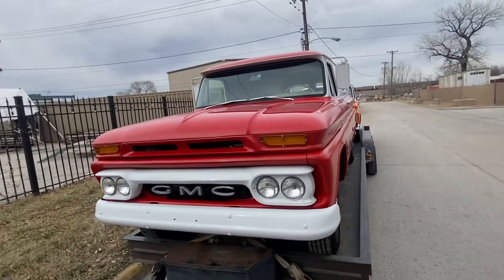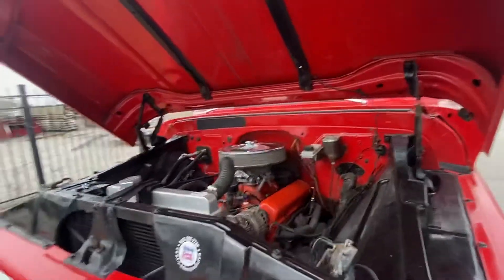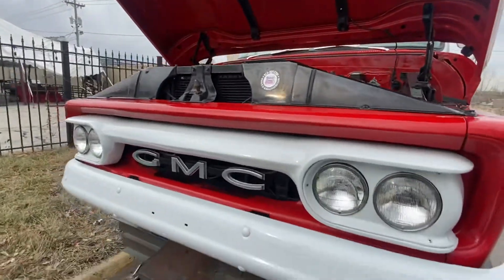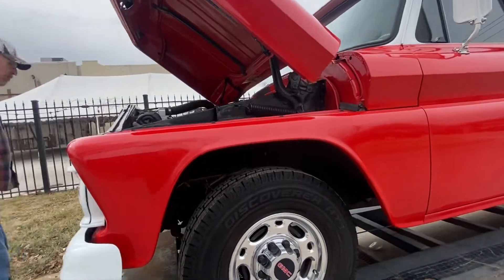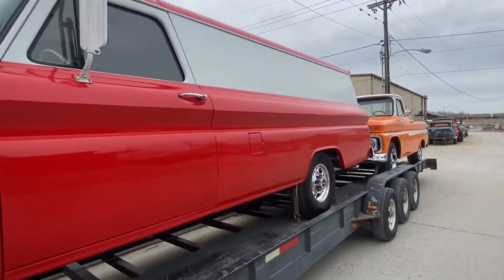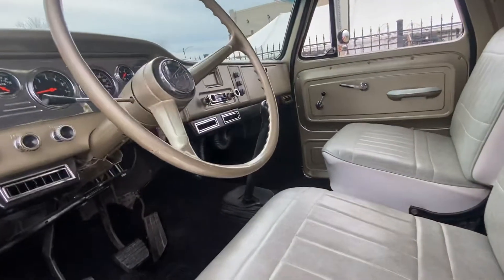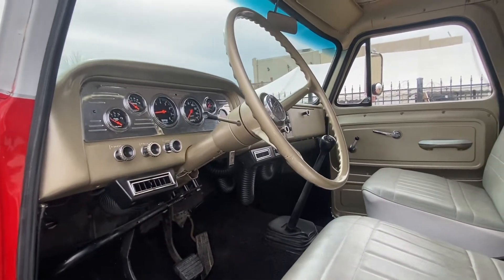This one has a 283 punched out, with a few performance adders on it — nothing too fancy. It's got a serpentine front drive system, power steering. It's got an NV 4500 five-speed manual overdrive in it. It's an older restoration but it's hanging in there real nicely. This one's got Auto Meter gauges in it, vintage air. There's the shifter mast for the NV 4500 five-speed manual overdrive.